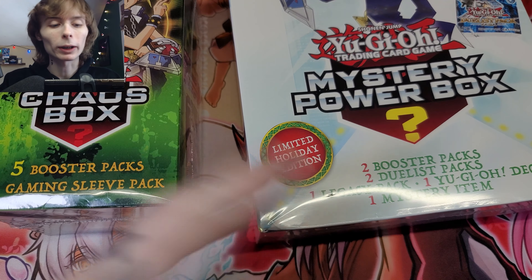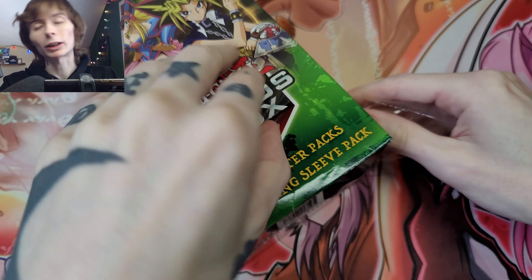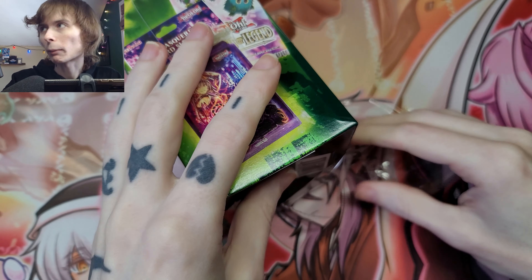Why do Yu-Gi-Oh players buy these products? I don't know, but I have somewhat of an idea, so we're going to discuss it while we open them up. This one I'm going to save till last because I like it a lot. We're going to talk about this because I see these on the shelves every time I go into Walmart, every time I go into Target. Also, I apologize for my hair - it's doing a little swoop thing.